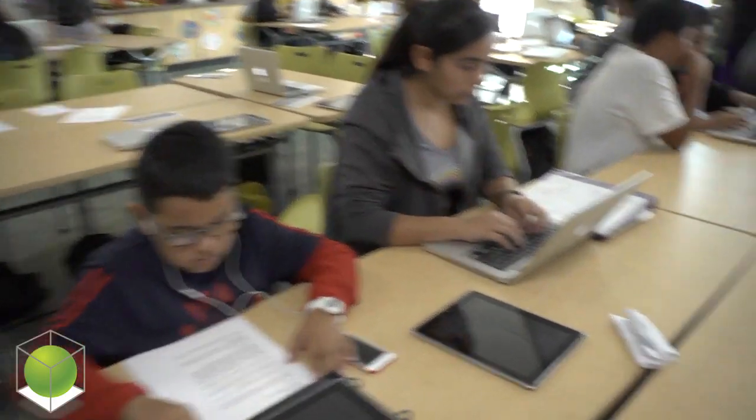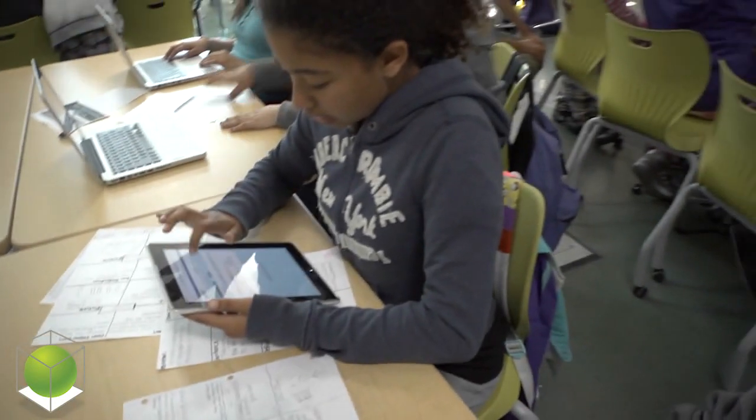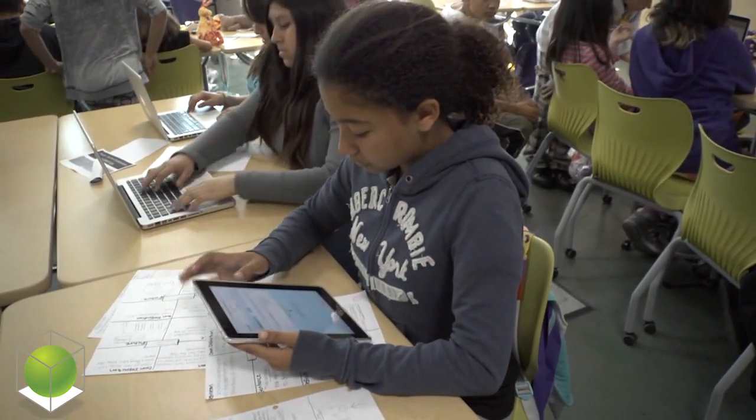What I like about Bulldog Tech is there's a lot more space to do our projects, because we do lots of projects, and just the groups. So if you need help or something, your group members will help you.